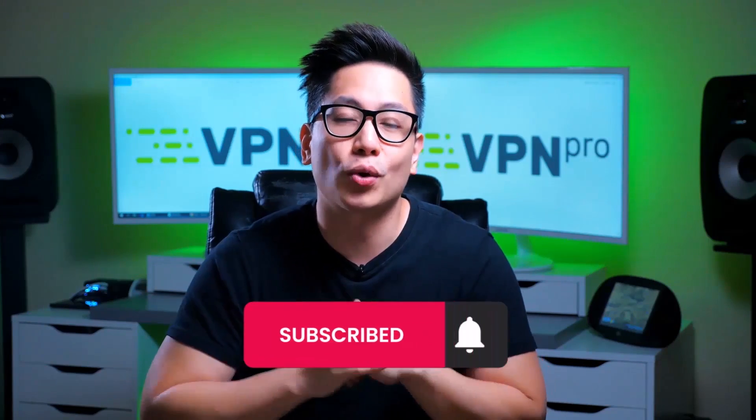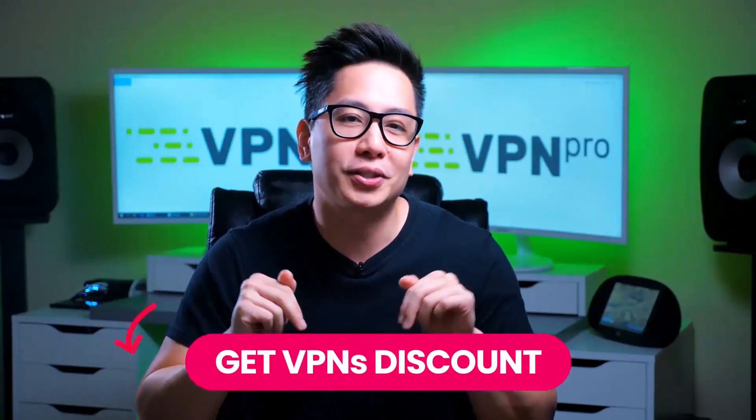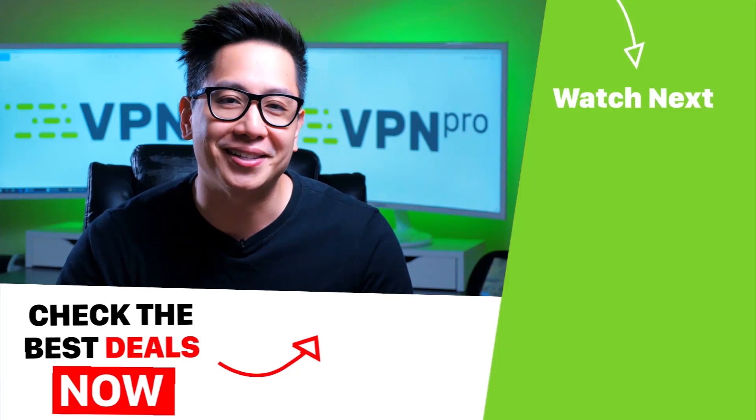So at the end of the day, from these three methods, VPNs are probably the best way to unblock websites at school. Remember to subscribe to the channel for more how-to's and VPN news. Check out our description below for some discounts on some of the best VPNs out there, and until next time — go unblock some websites, you crazy kids.